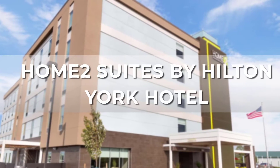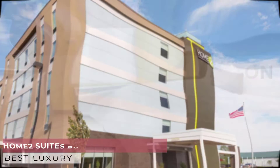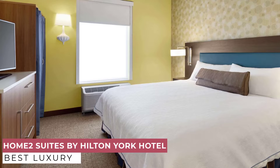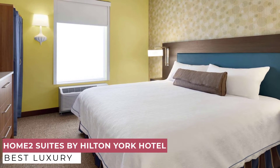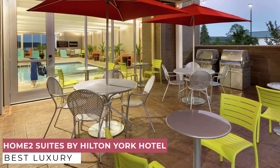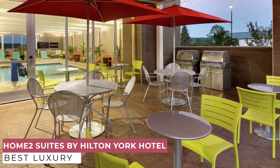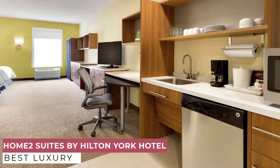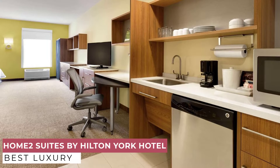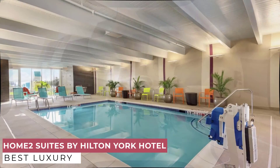At number 3, we have Home2 Suites by Hilton York. Enjoy a fresh spin on extended stays at Home2 Suites by Hilton York. Nestled in a retail corridor off I-83, the hotel is steps from local restaurants and day-to-day conveniences like banks, a gas station, and grocery store. Walk to the York County School of Technology and reach York Hospital, business offices, and cultural attractions within 10 minutes. Harrisburg Airport is just 30 minutes away.